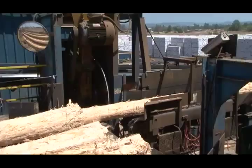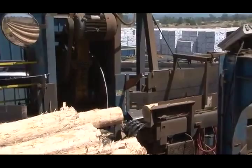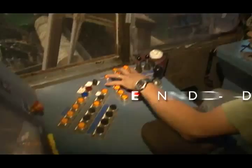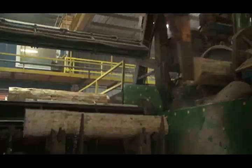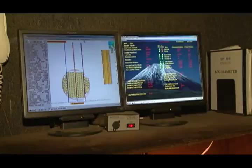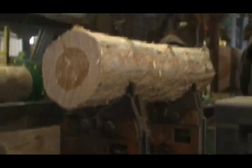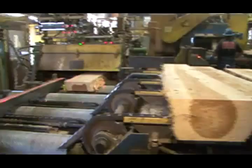Logs are processed through a ring debarker removing the bark. The logs advance to a chop saw where they are cut into primarily six-foot lengths. After bucking, the logs advance to a twin end dogger for the primary log breakdown. Logs are loaded into a charger, scanned, and a fully optimized value-driven cutting solution is created. The log is dogged after precise positioning and simultaneously passes through the side slabbers and twin-band mills.